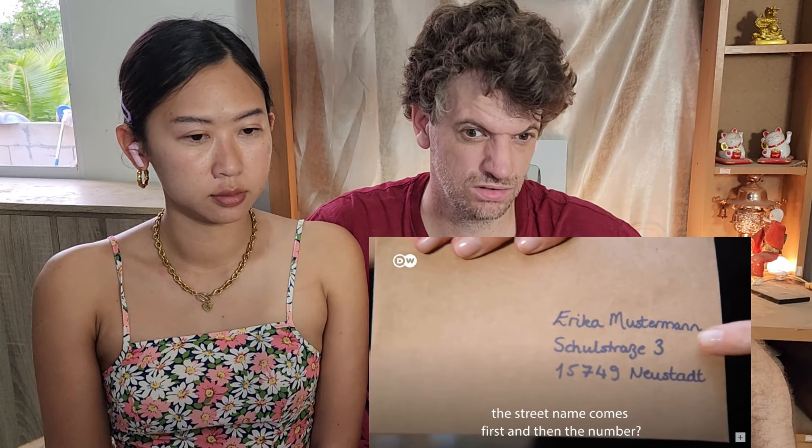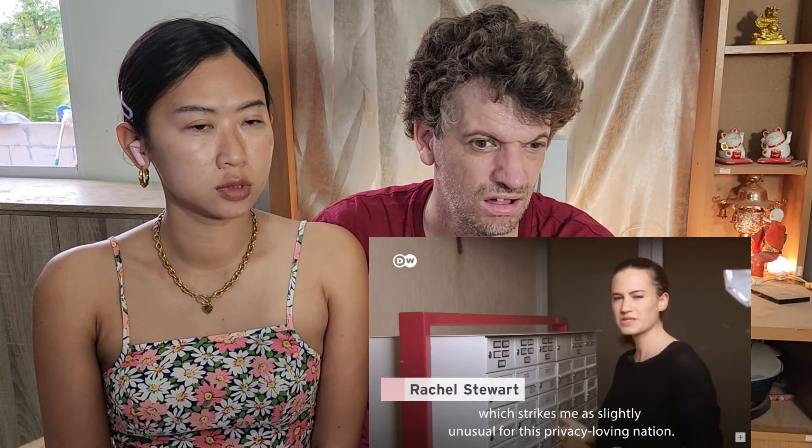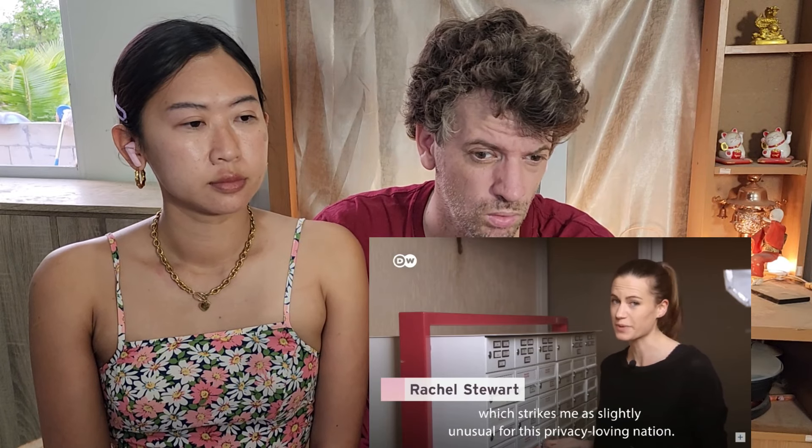Did you know that in German addresses, the street name comes first and then the number, and the postcode or zip code comes before the city? And check those doorbells — no numbers. Instead, they're labeled with the surnames of the people living there, which strikes me as slightly unusual for this privacy-loving nation.